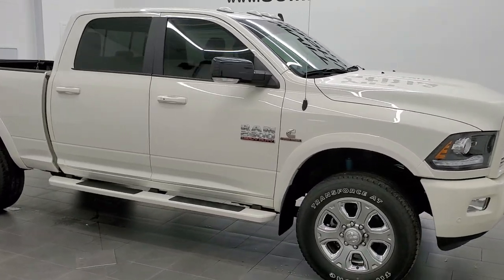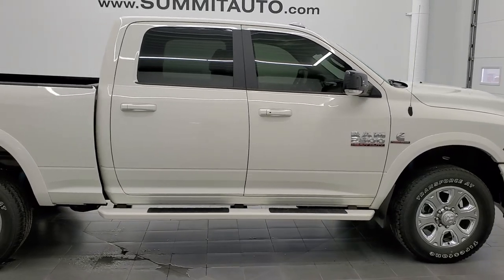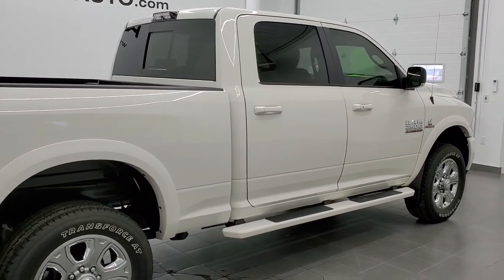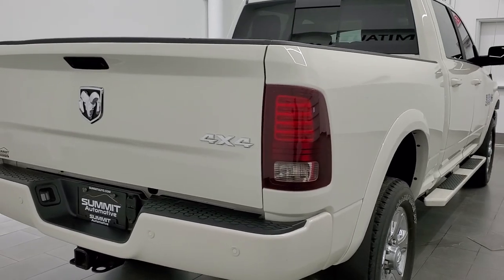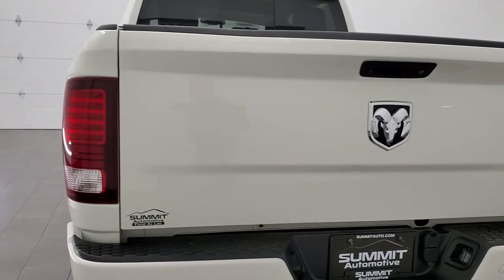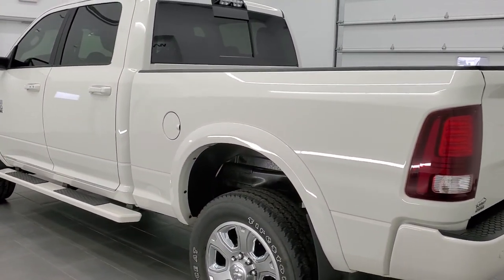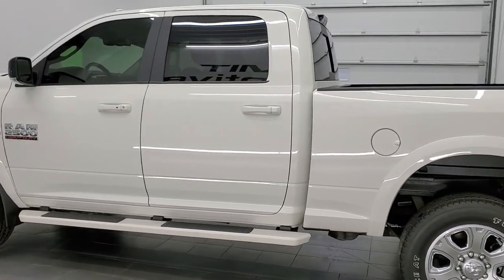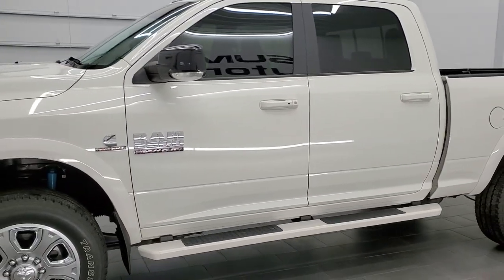This 2018 Ram 2500 Crew Cab Short Box Laramie Sport in white pearl metallic is stock number 11410A. We are here at Summit Automotive in Fond du Lac, Wisconsin, your new and used Ram and heavy-duty truck headquarters. This 2018 Ram has the 6.7 liter Cummins diesel. It has been fully safetied and inspected by our service shop, has a fresh oil and filter change, all the fluids have been checked and topped off, and this truck is 100% ready to go.